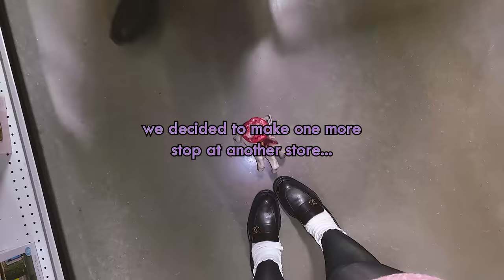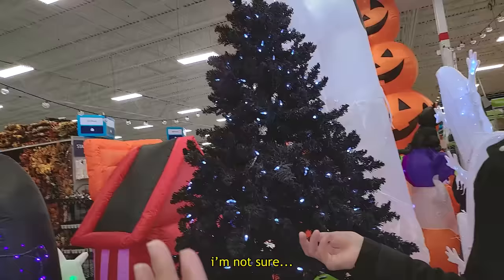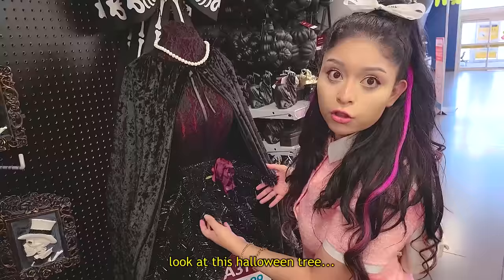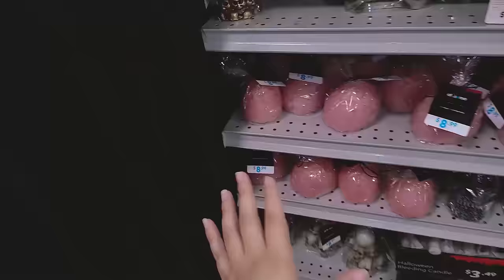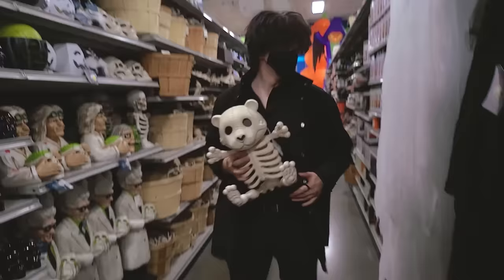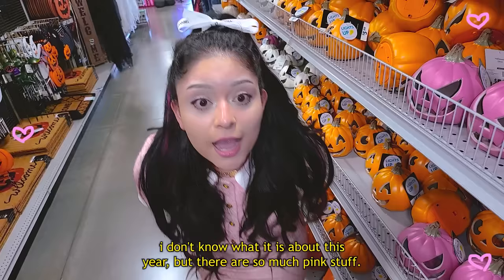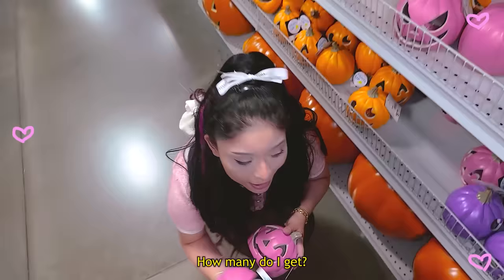Oh my god, they have a Halloween tree — I love this, we have to get it! Look at this Halloween tree — that's so cool! Oh look, there are these weird brain things. It's not pink, but look — it has cute little bear feet. I could paint it pink! I don't know what it is about this year, but there is so much pink stuff. Look at the pink pumpkins — how many do I get? All of them!